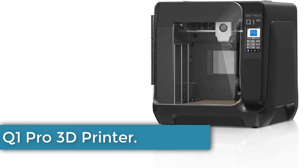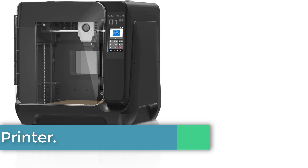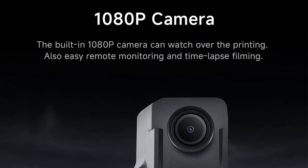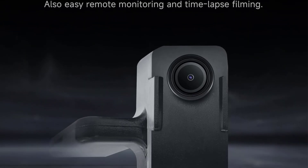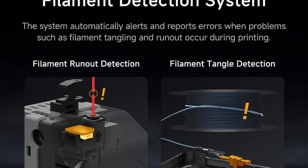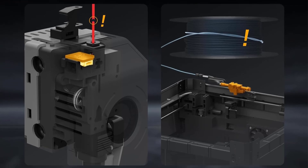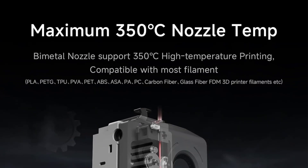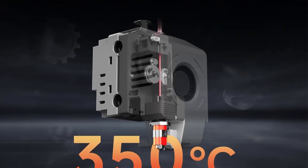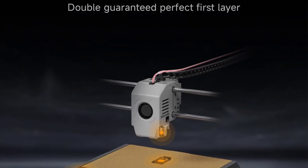Number 4: Qidi Q1 Pro 3D Printer. The Qidi Q1 Pro 3D Printer by Qidi Technology is a high-performance machine designed for precision and speed, featuring independent dual Z-axis motors and a lightweight CoreXY system that enables printing speeds of up to 600 mm per second with an acceleration of 20,000 mm/s². It supports a wide range of materials, including PLA, ABS, and carbon fiber, thanks to its 350 degrees Celsius bimetal nozzle and clog-free direct extruder.